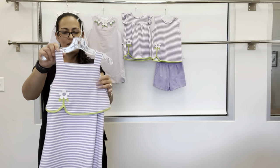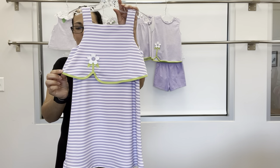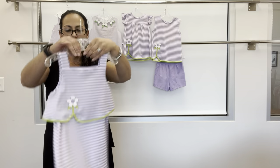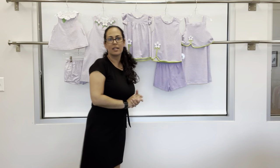Last in this group is a dress with an overlay top, same flower applique detail, and just back buttons — a nice, easy dress. That is that grouping.